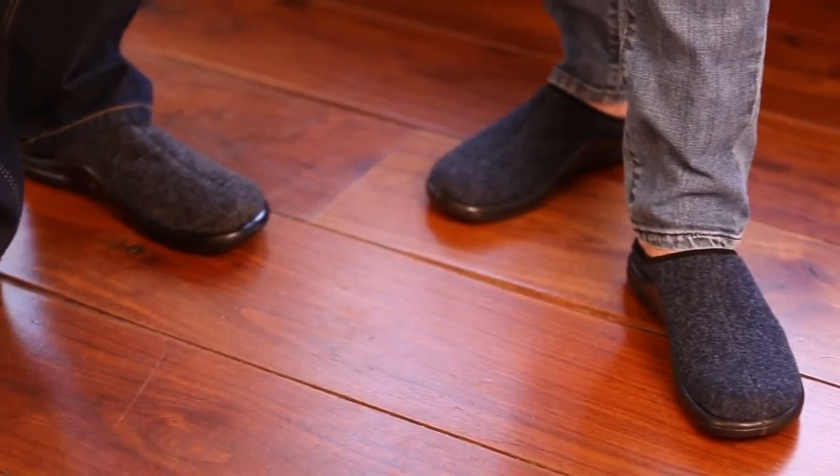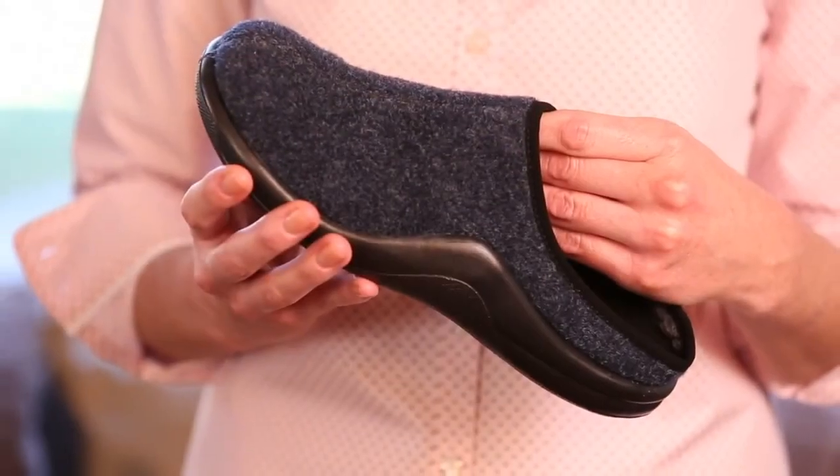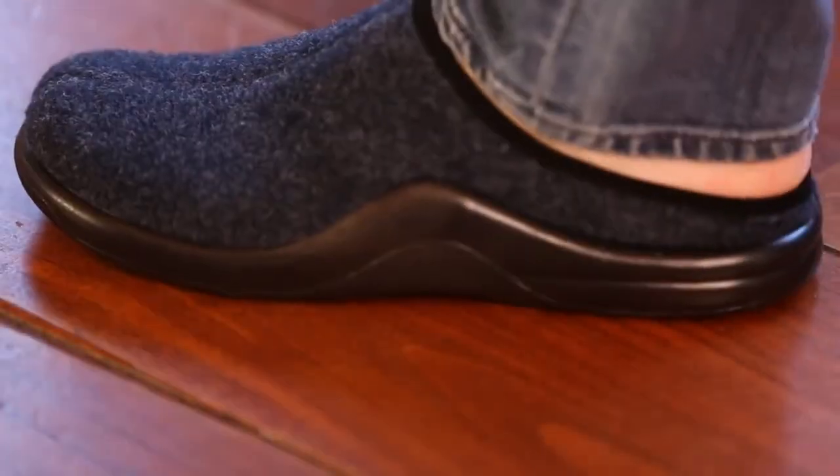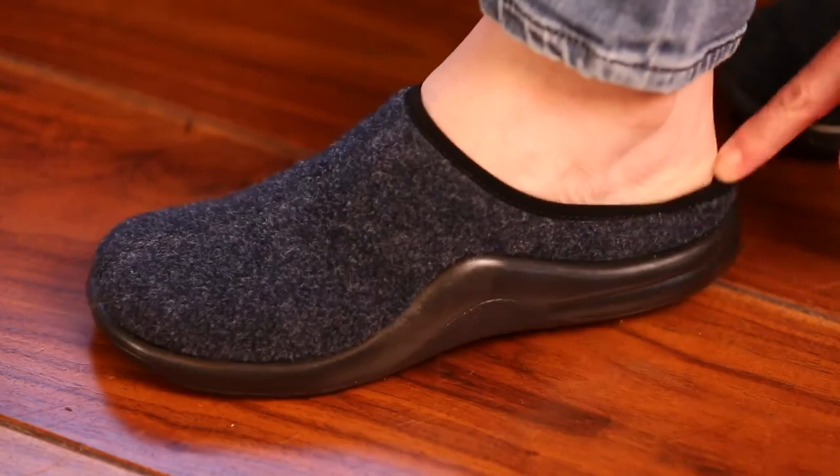These are the indoor-outdoor slippers that allow feet to rest on a cushion of air. Over 1,000 air bubbles injected into the insoles and outsoles provide superior comfort with every step, while the molded footbeds cradle feet, lessening foot fatigue.